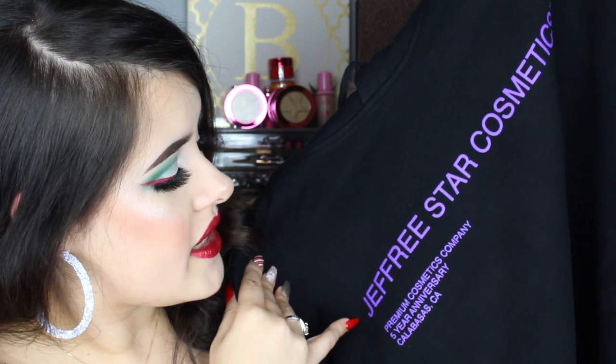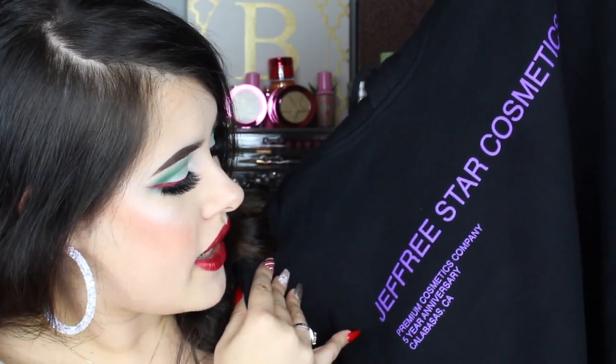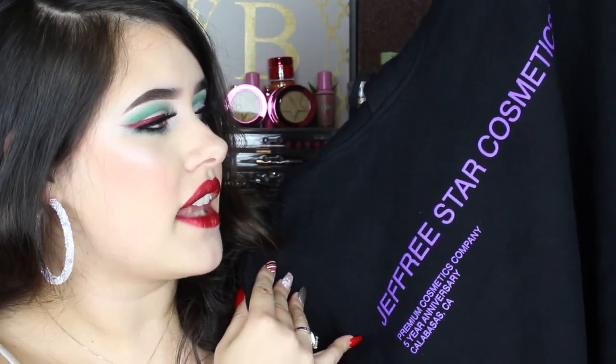Here's just what it looks like. It says Jeffree Star Cosmetics, premium cosmetic company, five year anniversary, Calabasas, California. On the sleeves you have his logo going down all the way, which is awesome. I love that extra detailing on the sleeves — it's literally the littlest details that I love. On the back in the corner it says iconic, and I love it because he's known for that word. Iconic. This is a super nice hoodie and I'm going to wear this ASAP, I'm so excited.